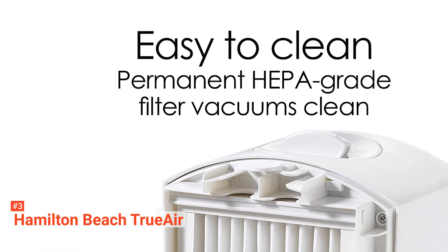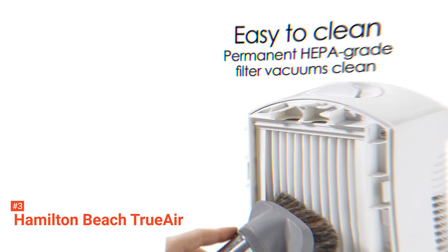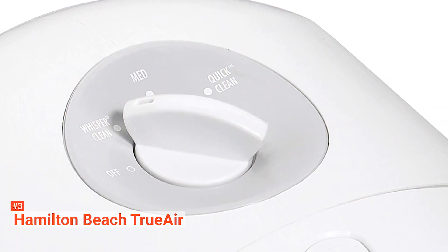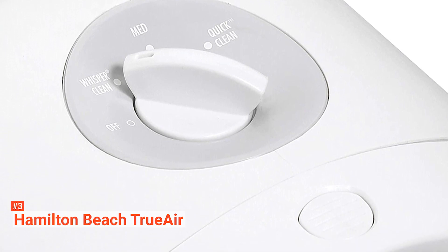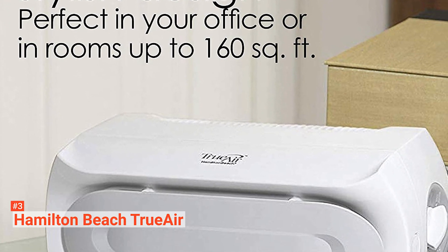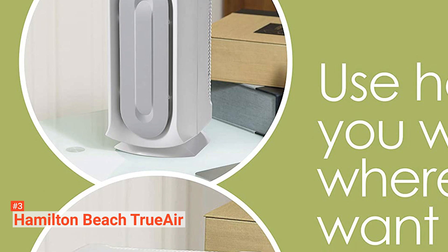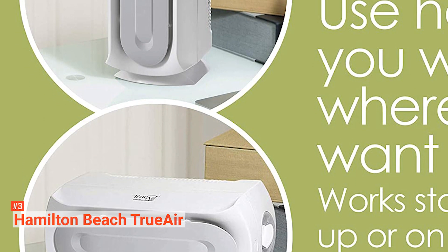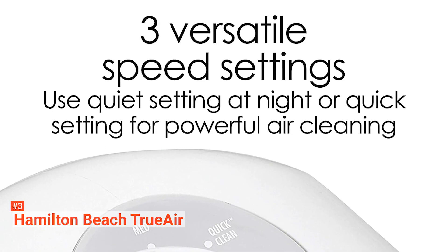It is quiet with its whisper-clean mode and also compact, yet offers powerful air-cleaning performance. It comes with a permanent filter that does not need replacing, and it can effectively perform for a large 160-square-foot room, perfect for your bedroom, office, den, or small to medium-sized living areas. The Hamilton Beach True Air 04386A works horizontally or vertically, so it's easy to move from place to place.